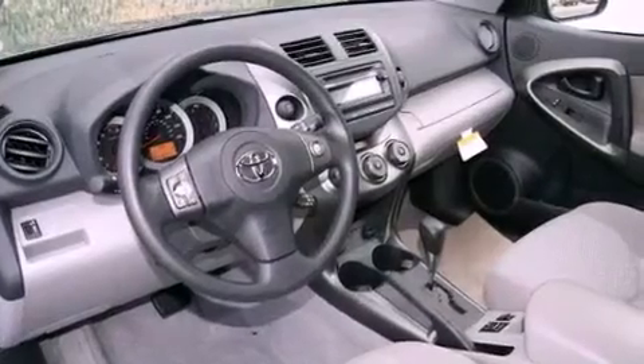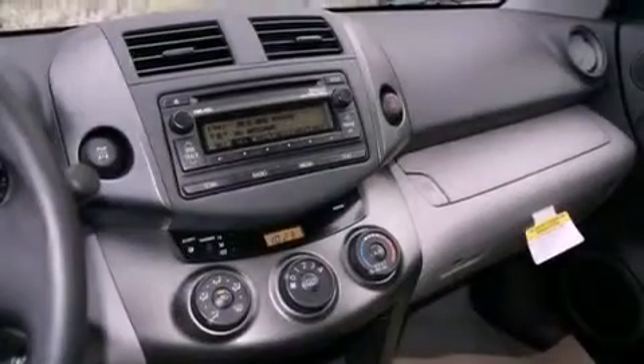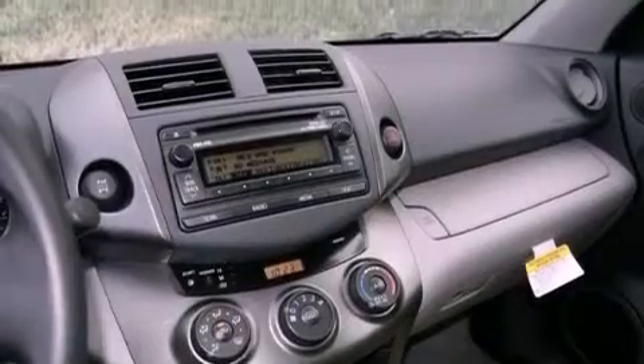Also included are a traction control system, an anti-lock braking system, side impact airbags, a split folding rear seat, and roof rails.